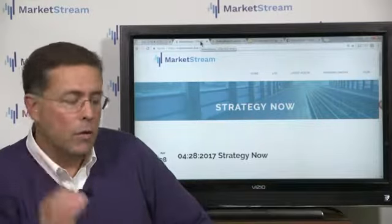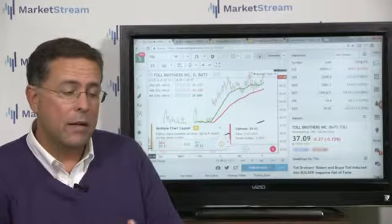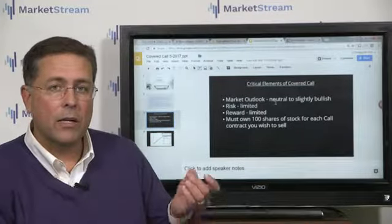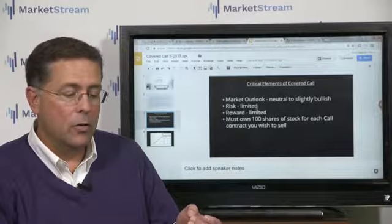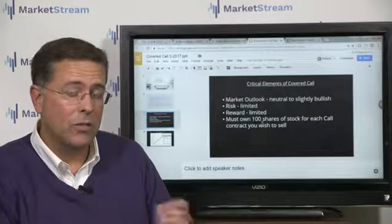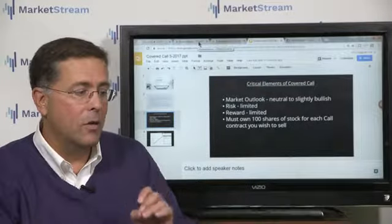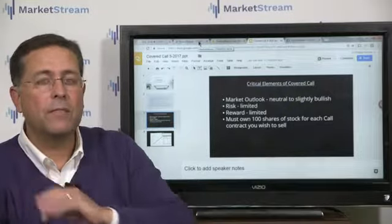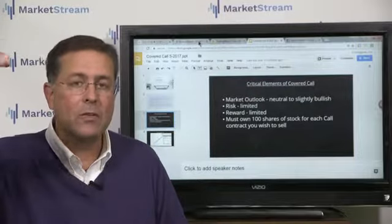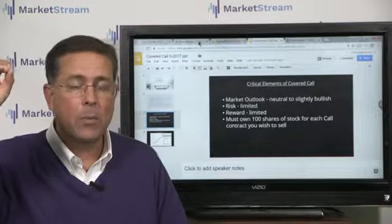Today we covered the traditional covered call. When looking for an optimal stock for a covered call, your market outlook should be neutral to slightly bullish, you want limited risk and limited reward, and you need to own 100 shares for every call you sell. One other important thing: you'd like to see the implied volatility rank getting into that 30, 40, 50, 60 range, because that means you're getting paid to sell those out-of-the-money options — there is excess premium in there. The IV rank in Toll Brothers is currently 39.